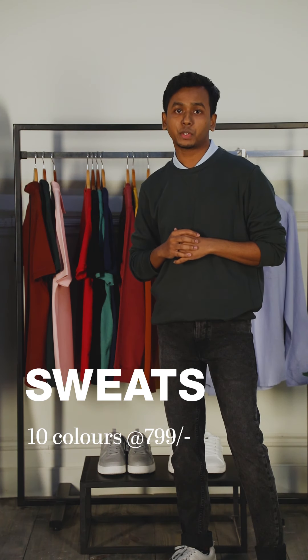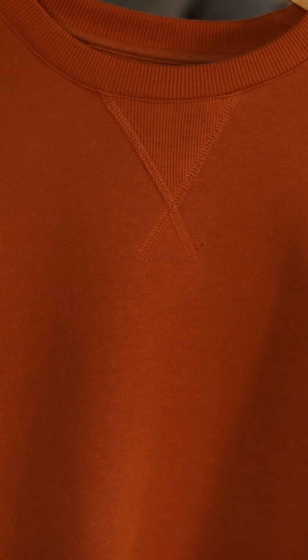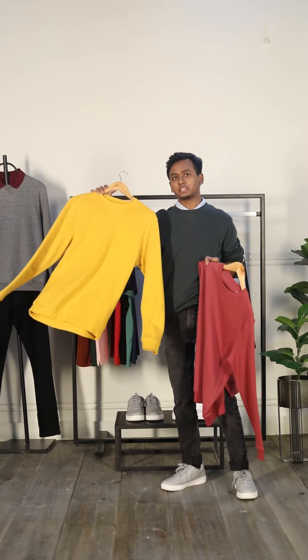We also have sweatshirts starting at 799 and we have 10 colors to offer. Today I've got three of my best colors: rust, mustard, and mid pink.